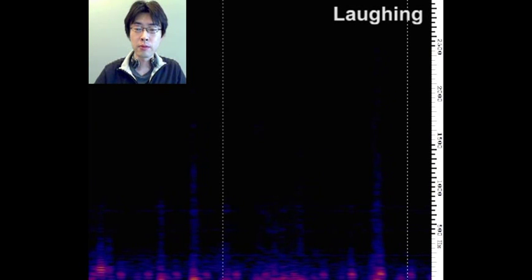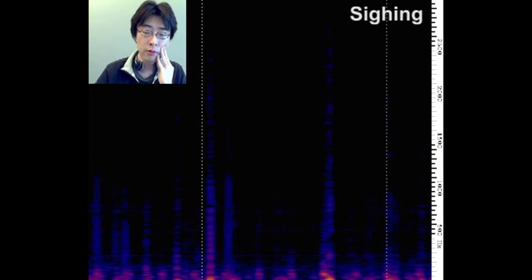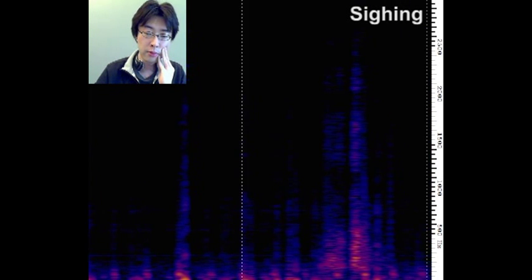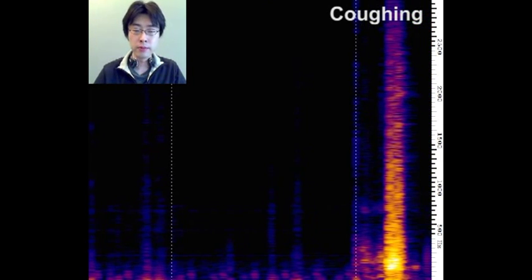The BodyScope can sense other nonverbal activities, such as laughing, sighing, and coughing. However, through our preliminary research, we found that the spectrograms of these sounds are often similar to other activities. But we are interested in testing how accurately the BodyScope can distinguish them in this project.